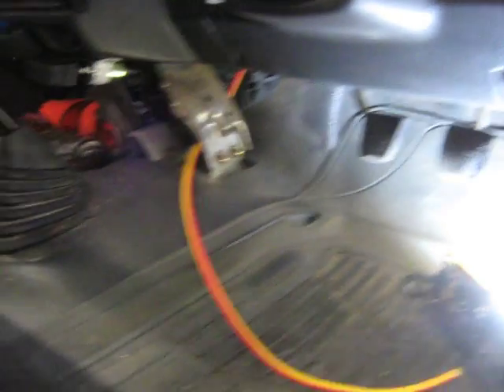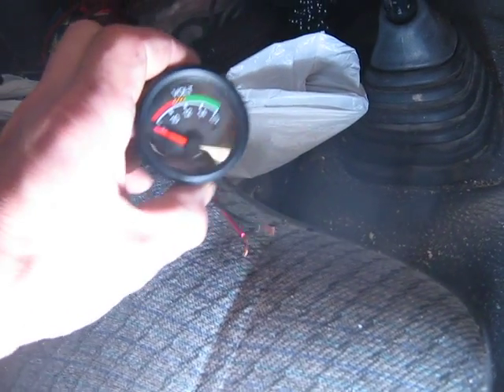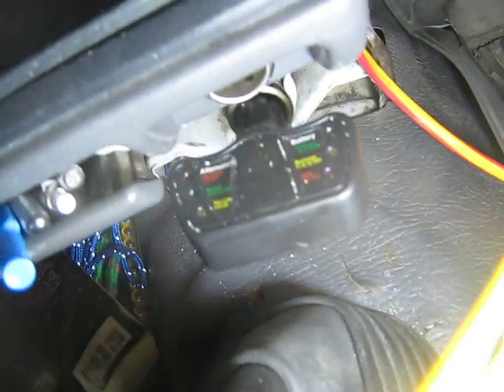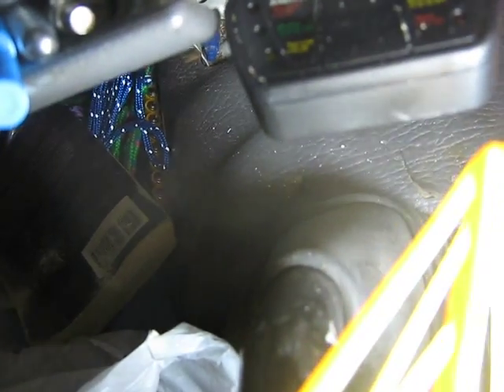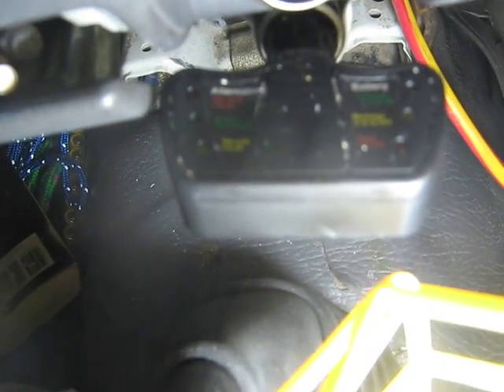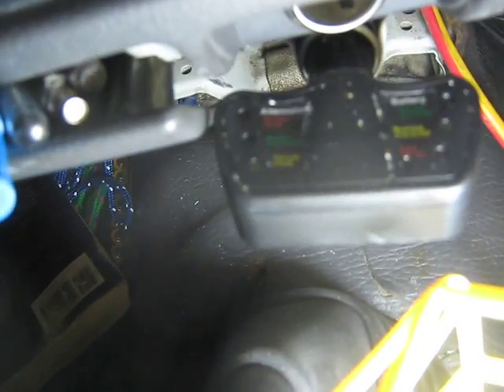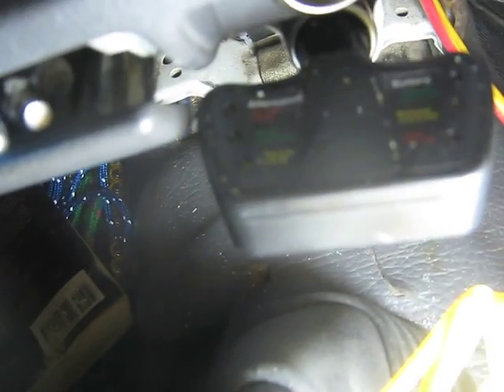So it doesn't get kicked around with my feet when I'm getting in and out or driving. The voltmeter, together with this thing — I've got both of these on eBay. You can see there, the left hand side says 'alternator', the right hand side says 'battery', and it monitors your alternator and battery.